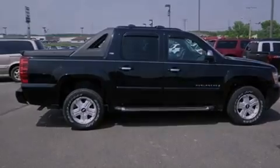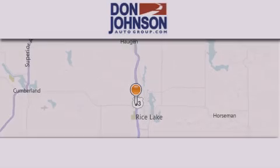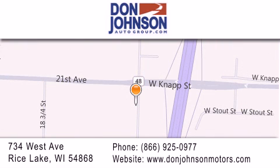We hope you found this video informative. Please contact us today. Don Johnson Motors is located at 734 West Avenue in Rice Lake. Our goal is to exceed all of your expectations to ensure that you'll return for future visits. Thank you.